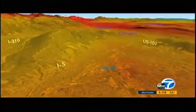Registration for the lottery-style program begins today and remains open through February 27th. For more information, you can visit earthquakebracebolt.com.